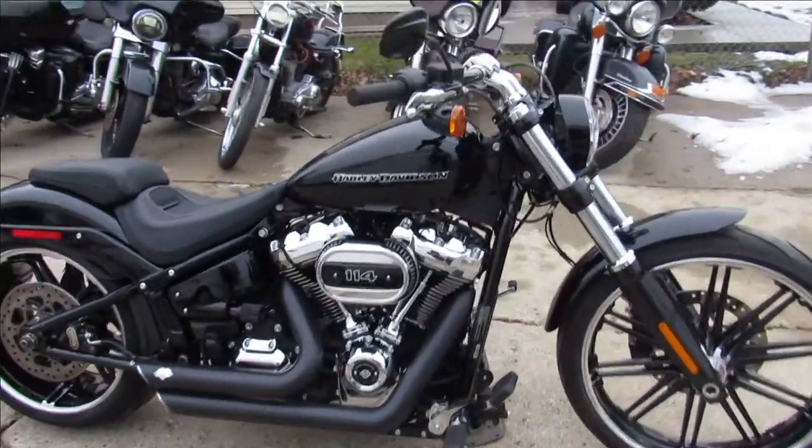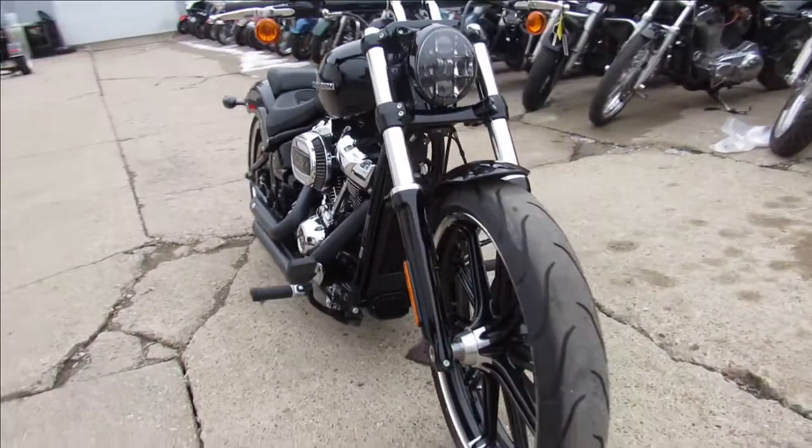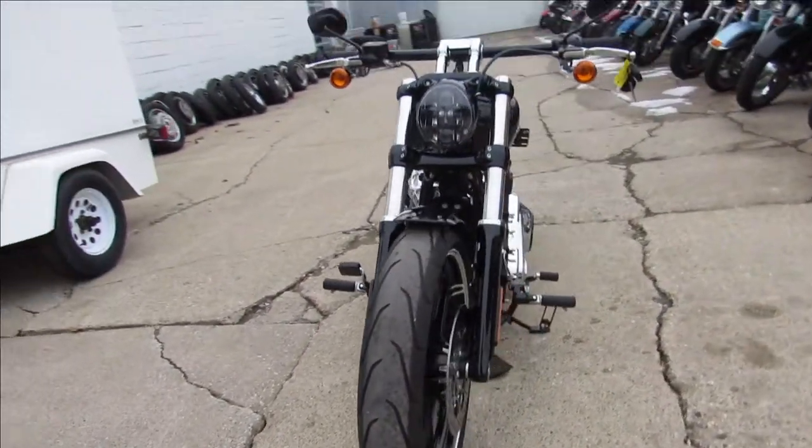Hey guys, ApprovalPowerSports.com doing some more videos on the Harley-Davidson — the showroom is filling up. We've got about 250 pre-owned Harleys in the showroom right now.